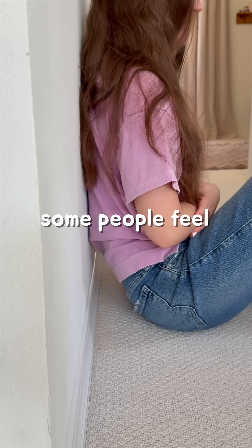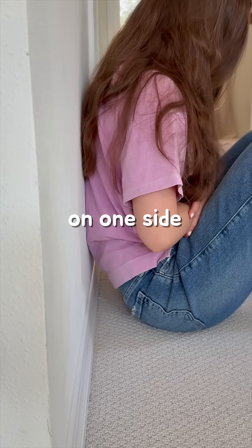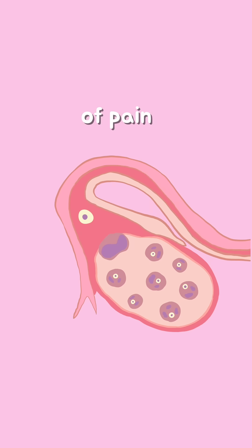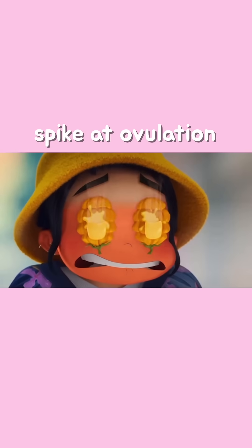in the low belly. Some people feel a brief ache or a twinge of pain on one side of the low belly, and others may feel dull cramping for a couple of days. This type of pain typically coincides with that egg being released from your ovary.